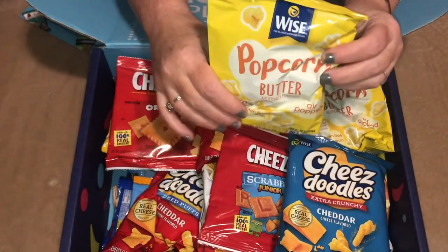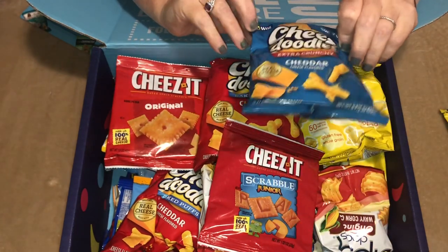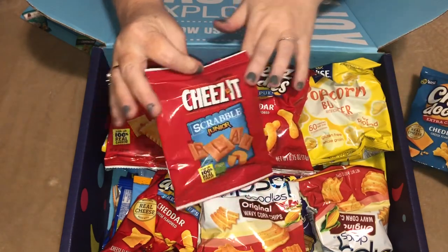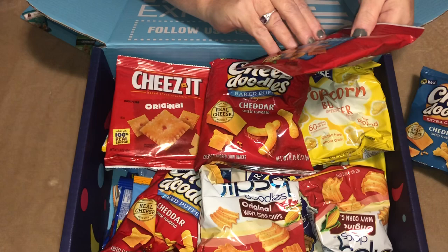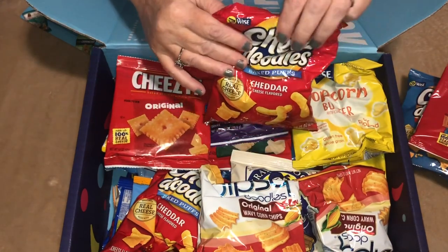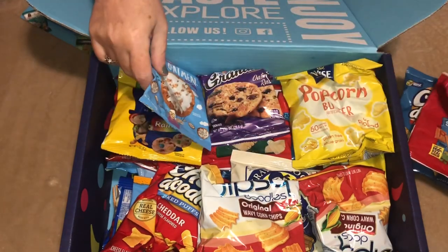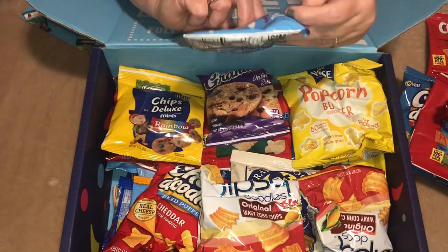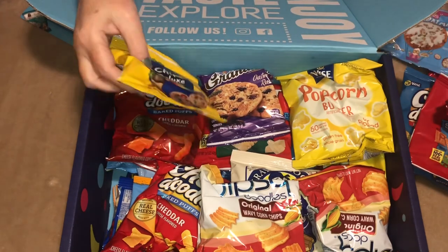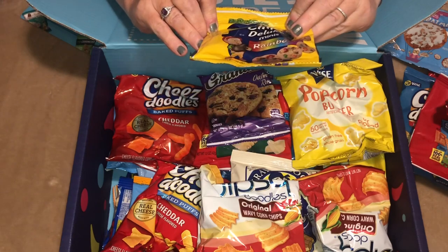So we have Wise Buttered Popcorn, Wise Cheese Doodles in Cheddar, Cheez-Its Scrabble Jr., some Cheese Doodles, the original Cheez-Its, iced oatmeal cookies from Pure Sweetness Baking Company, and then Keebler Mini M&M Rainbow Chips.